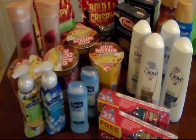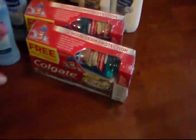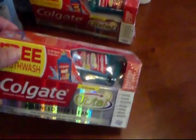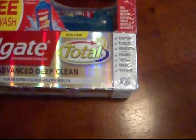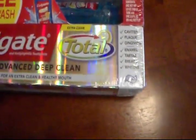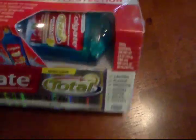we went to Publix and got all of this. There's toothpaste, there's printable coupons, and you got manufacturer coupons. And we got the last two that actually had the little free mouthwash in it. So if you see something like that that your coupon's good for, go ahead and get that with the free.